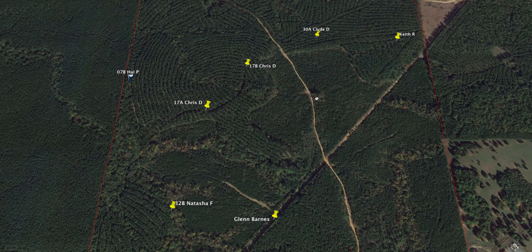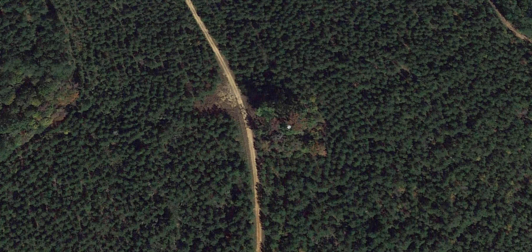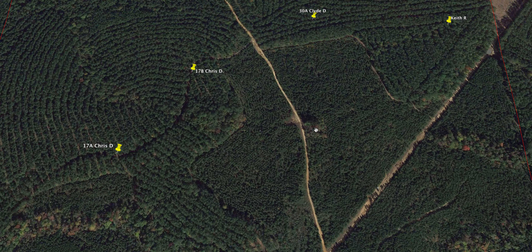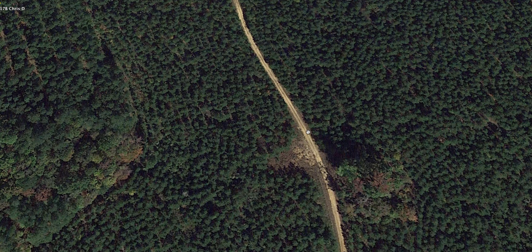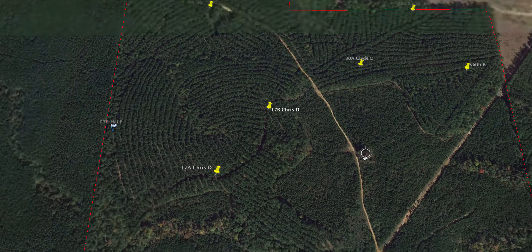If there are acorns dropping here and deer are bedded around here, this is going to be a hot spot. That's the kind of stuff I look for — really small stuff. If I was hunting this, this right here I'd be checking out quick. If those are oak trees dropping acorns — you can park here, walk right down the dirt road, right into your stand. You don't leave any scent, nothing. If these are oak trees that are going to drop acorns, that's good stuff right there.